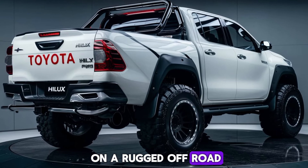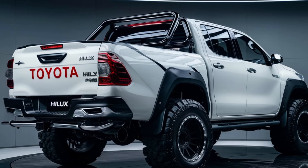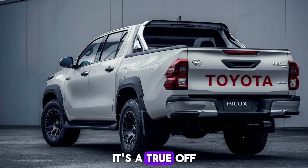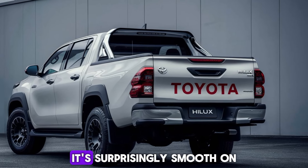Off-road capability is the Hilux's bread and butter. With features like advanced four-wheel drive, locking differentials, and impressive ground clearance, it's a true off-road champion. But don't be fooled by its rugged exterior — it's surprisingly smooth on the road too.